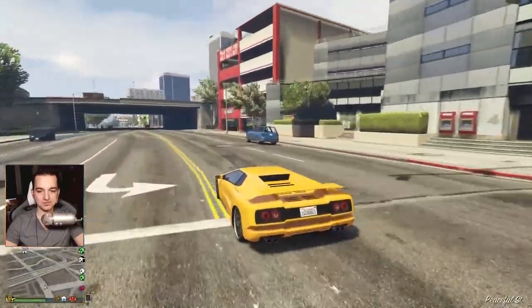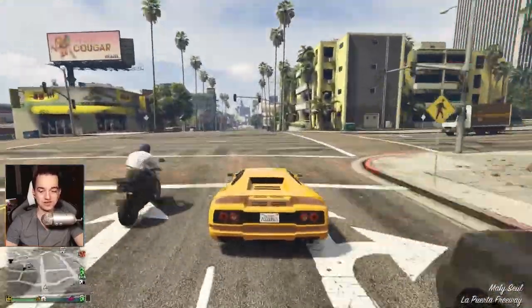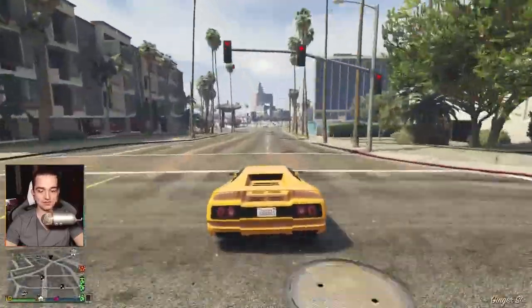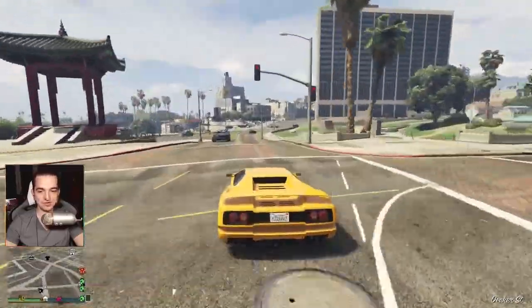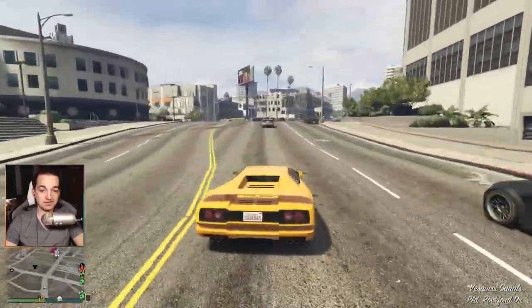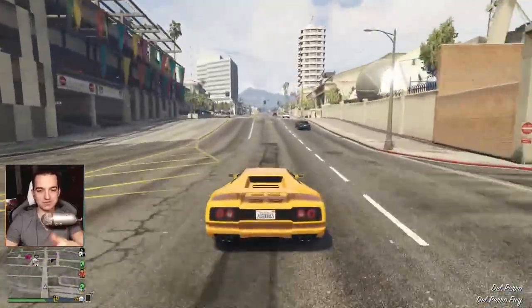The car looks very nice and I really like it visually. I'm glad that Rockstar is adding these little treats from the nineties and eighties — sports cars, really a great thing. I really like it. We could even organize a cool car meet with cars styled from that era — like the Lamborghini Diablo...